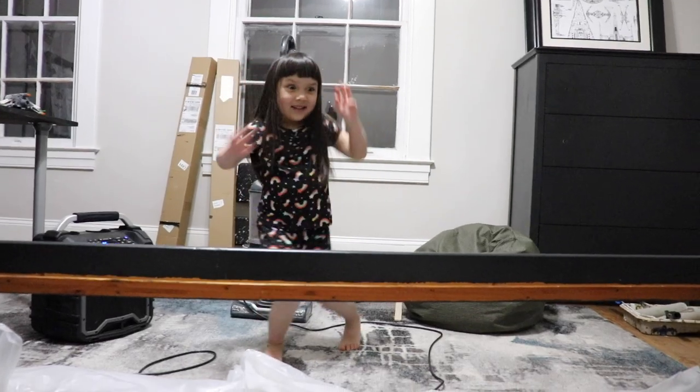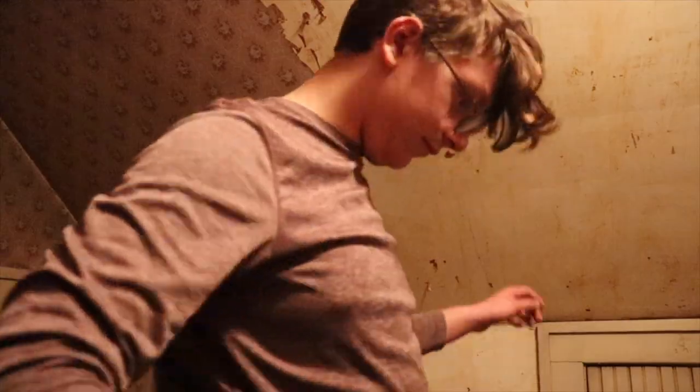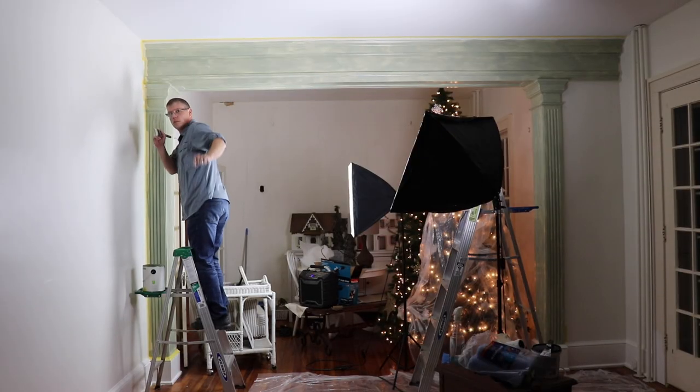Hi, I'm Lindsay. Hi, I'm Sayla. Hi, I'm Jim. Hi, I'm Emma. Hi, I'm Rob. And welcome to our DIY Dutch Colonial.